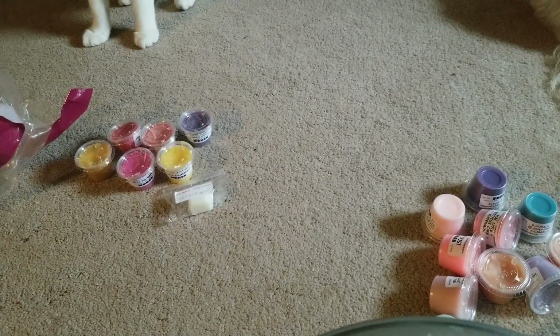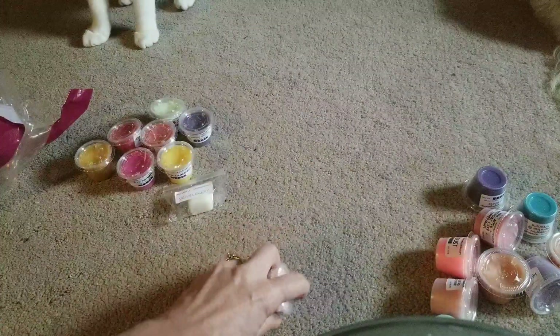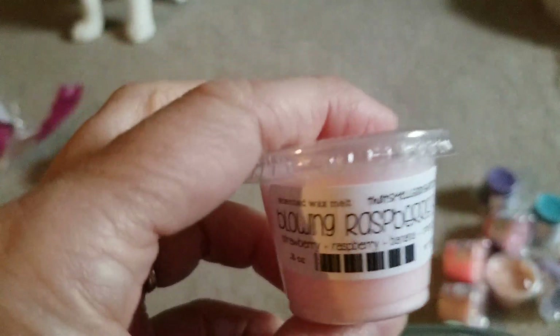Sinus Soother — yeah, it smells like Vicks. I think I was out of Sinus Soother, so I had to get another one. It's always nice to have one or two of those hanging around.